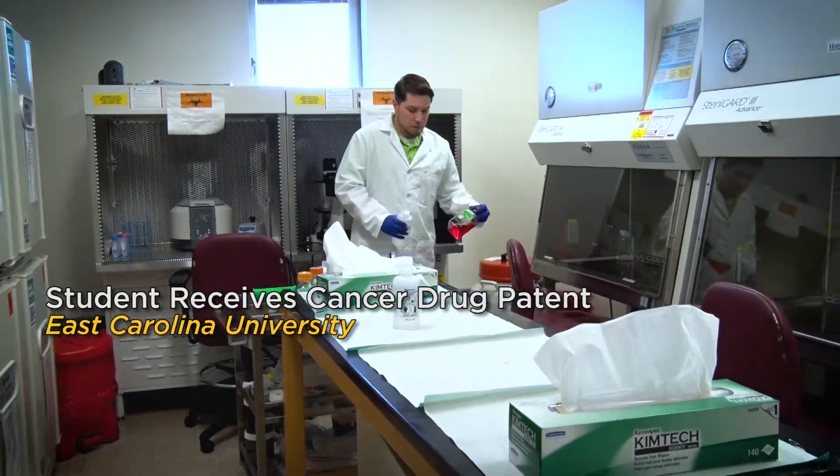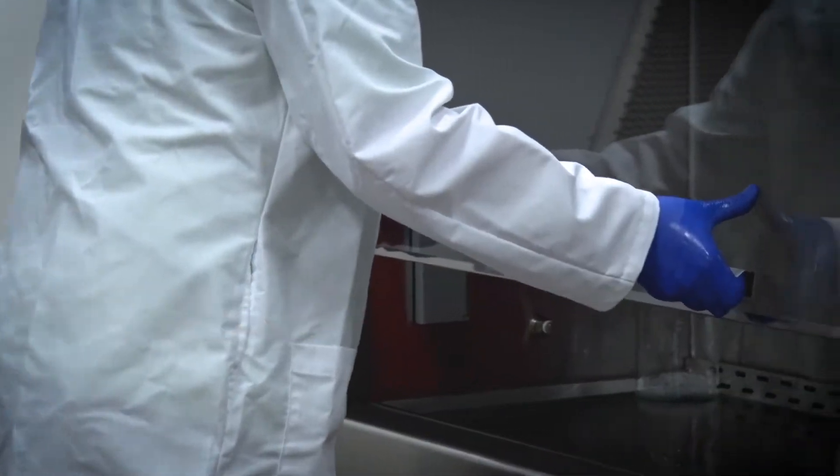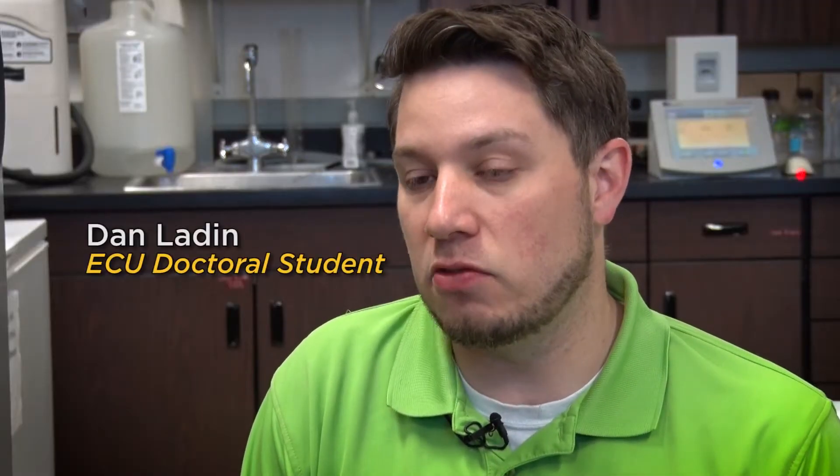I got really lucky coming to East Carolina University to work on this. I didn't know what I was getting myself into, to be honest with you, and it was just kind of right place at the right time.